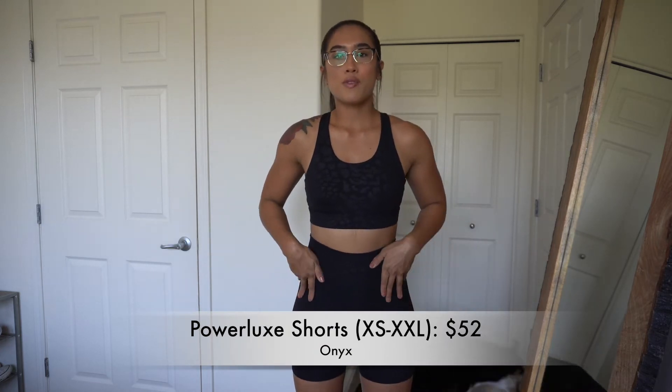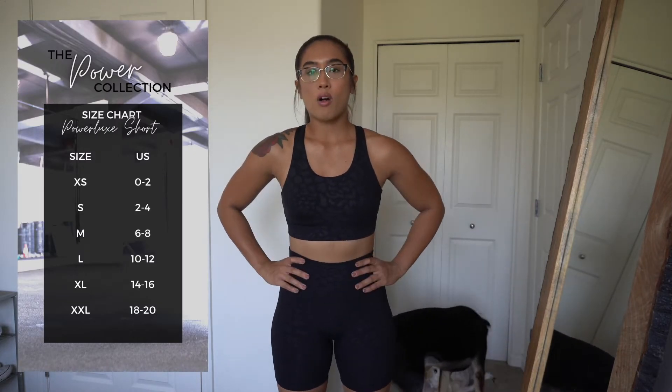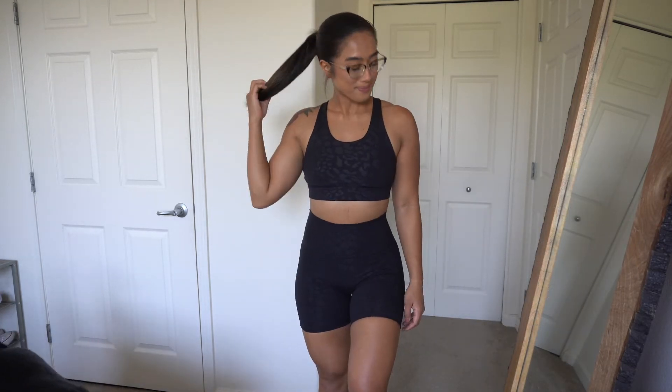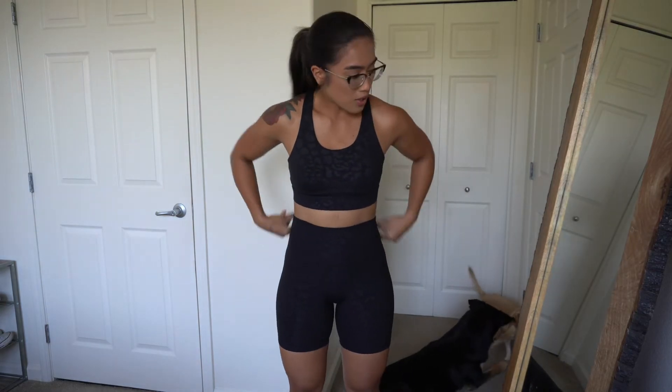The next thing that's launching are these shorts. These are the Powerlux Shorts and they're running for $52. I got a size small and they're only coming in this black color, which I don't mind because I'd be a little too scared to wear white as a legging. Love these shorts — they're super high waisted, no front seam, and they fit very, very true to size.